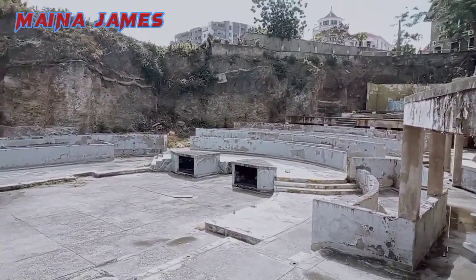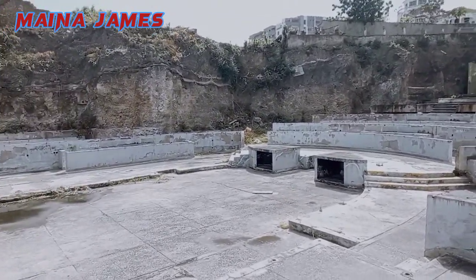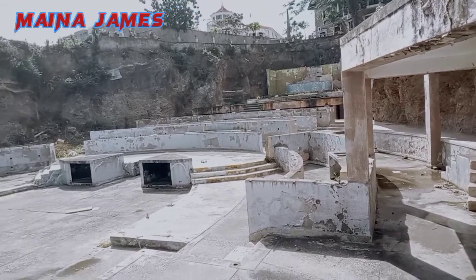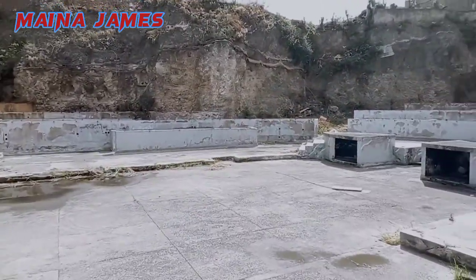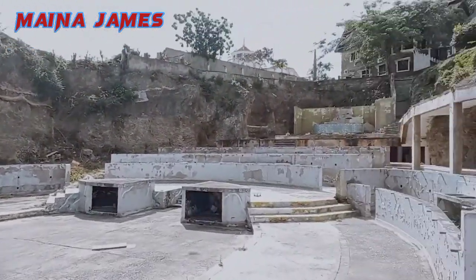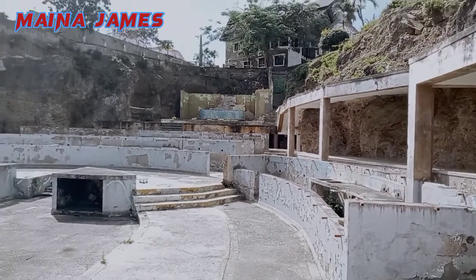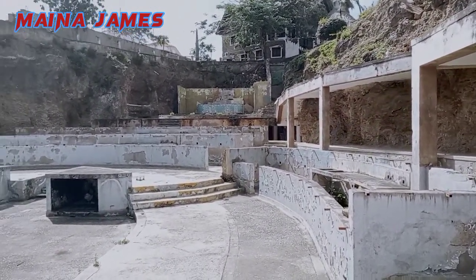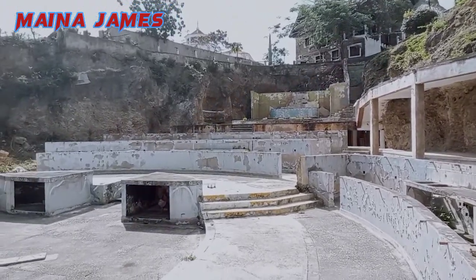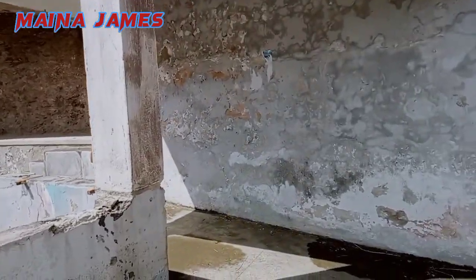I just decided to walk around this mansion, or these ruins, and as I walked I could get some idea of what this could have been. Stay tuned and walk around with me. You can also suggest in the comment section what you think this was. I could see what looks like a fireplace and a dining area — walk around with me and see more.